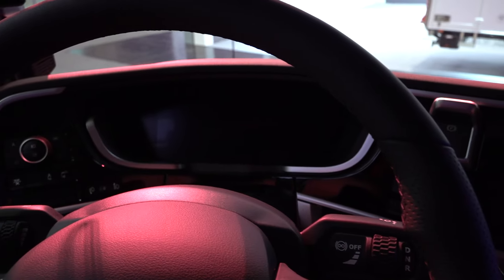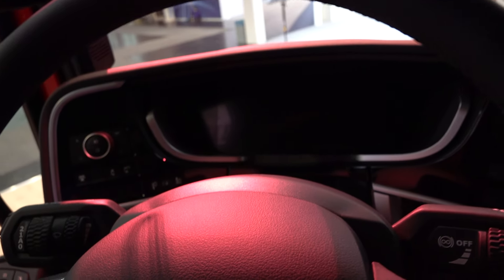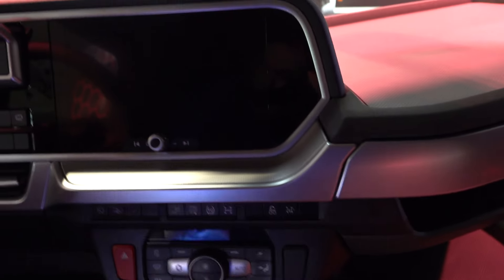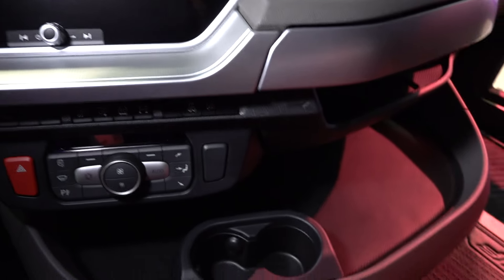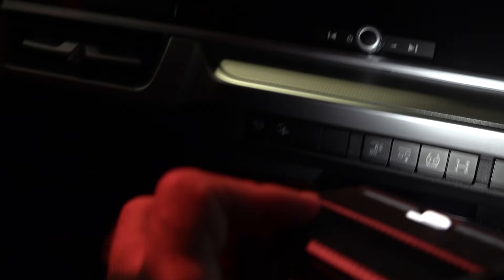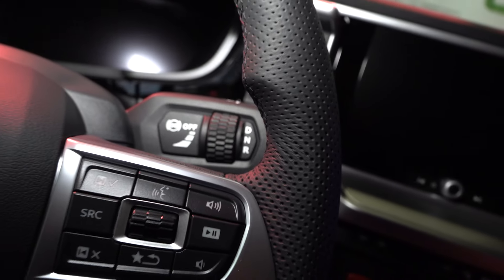DAF XF4. Bunker bed, two pedals. And here is driving mode selection — drive, neutral are here.